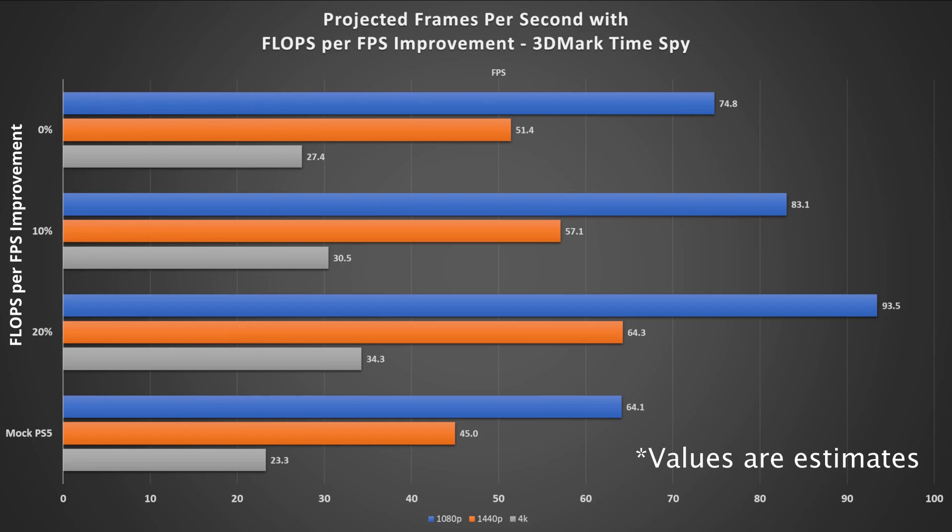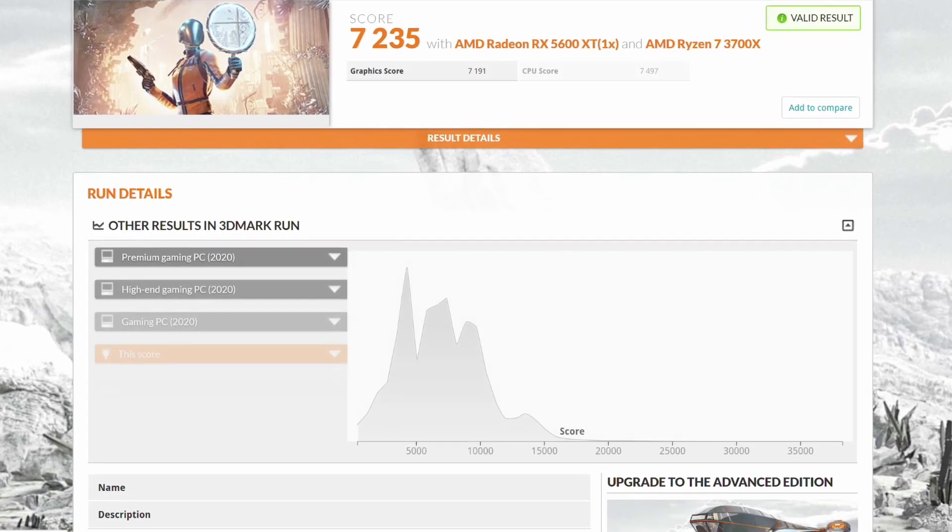With the math out of the way, let's go over the results. Running the modern 3DMark Time Spy benchmark, our simulated PlayStation 5 shows average frame rates of 64, 45, and 23 FPS at 1080p, 1440p, and 4K respectively. With projected frame rates factoring in AMD's 50% claim and the 10% FLOPS per FPS improvement from our model, we expect 83, 57, and 30 FPS — a 7 to 19 FPS improvement across resolutions, roughly 30%. That's faster than 62% of PC users.